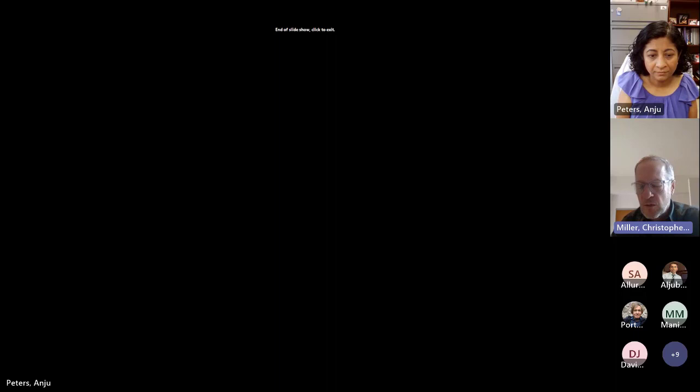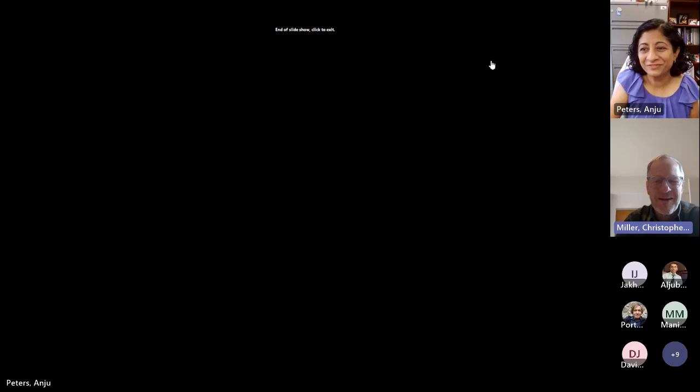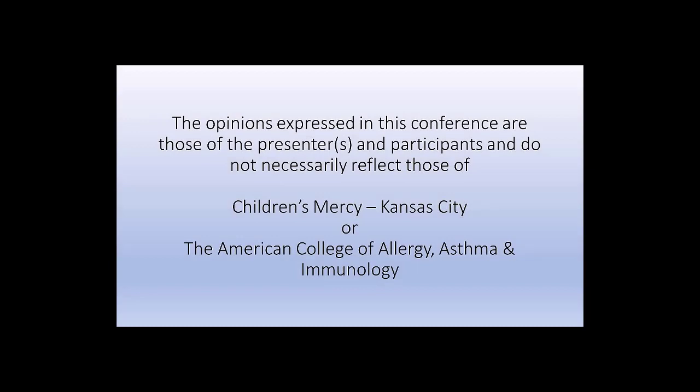We appreciate your expert review of chronic rhinosinusitis, Dr. Peters. Thanks for being here today. Come to the college year in review, and hopefully we'll see you there. Thank you so much.